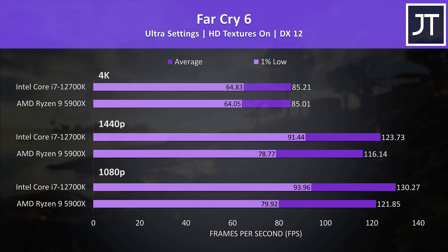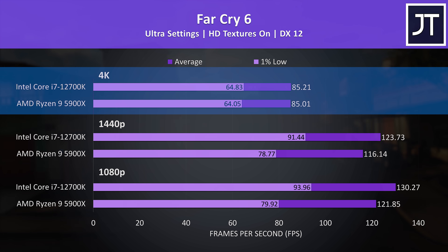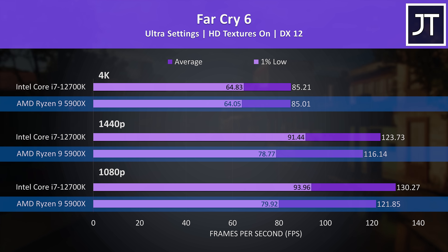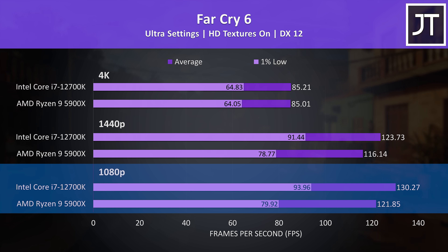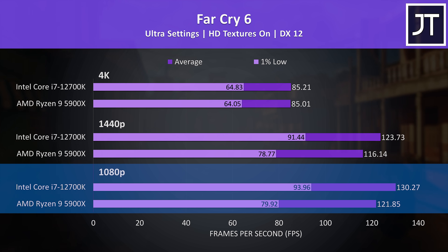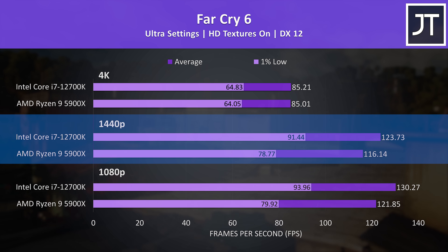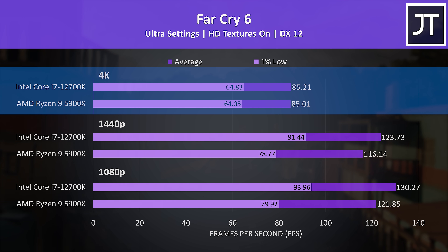Now let's compare both processors in 10 different games at 3 different resolutions. Far Cry 6 was tested with the game's benchmark — at 1080p the 12700K was reaching a 7% higher average frame rate compared to the 5900X, however the 1% low had a much larger 18% boost, so a more stable experience on the Intel system. The i7 also had a 7% higher average frame rate at 1440p, then there's no difference at 4K.